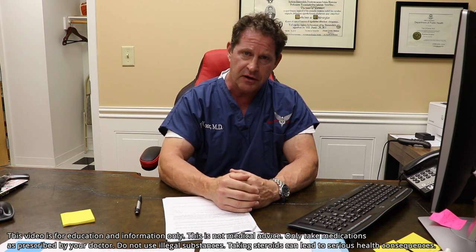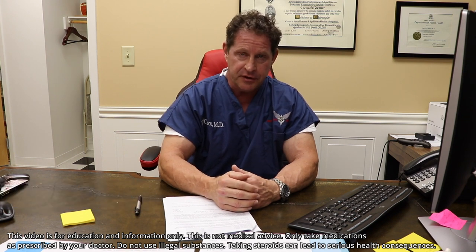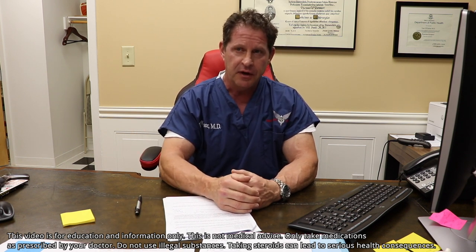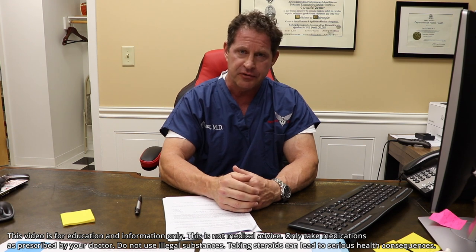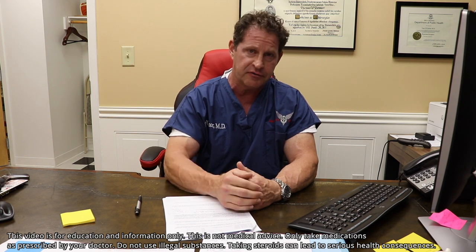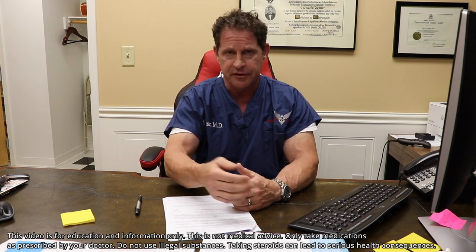I'm seeing three issues with this combination. First, I'm seeing accelerated heart disease like I've never seen before — early progressive heart disease. When I look at all other steroid users coming in over the years with their histories, I have to say that combination of Tren plus Winstrol has got to be the worst for the heart. I'm seeing men coming in with myocardial infarctions, stents placed, and early types of disease affecting the heart.